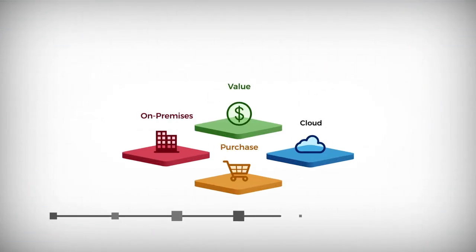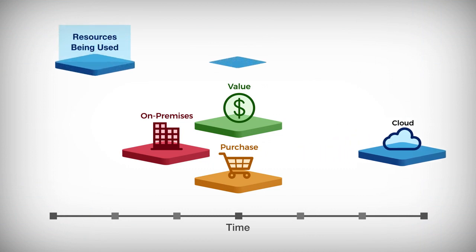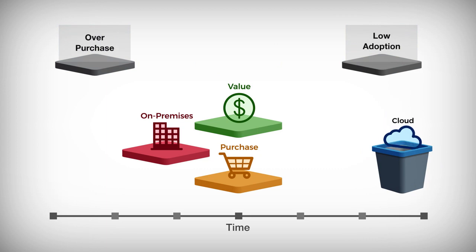As customers move to cloud solutions, they need to have an accurate view of what cloud resources are being used, drive adoption, manage budgets and spend. And because cloud software is subscription-based, over-purchase and low adoption equals pure waste.